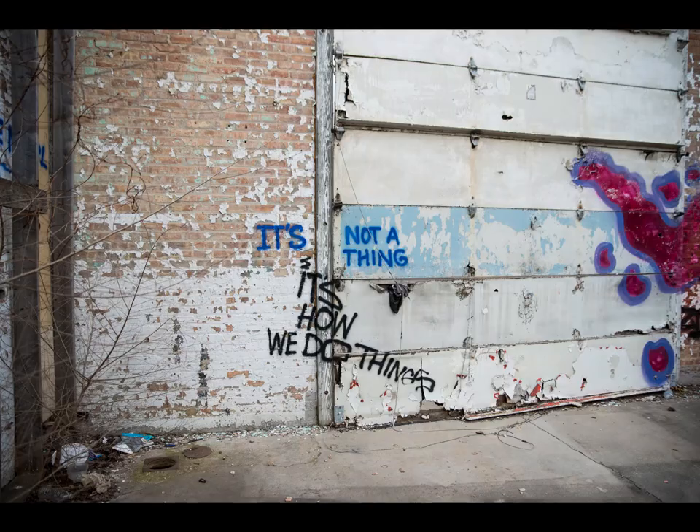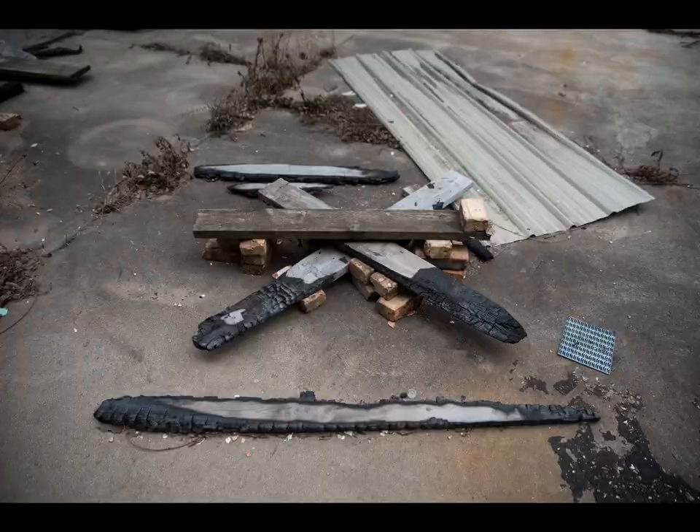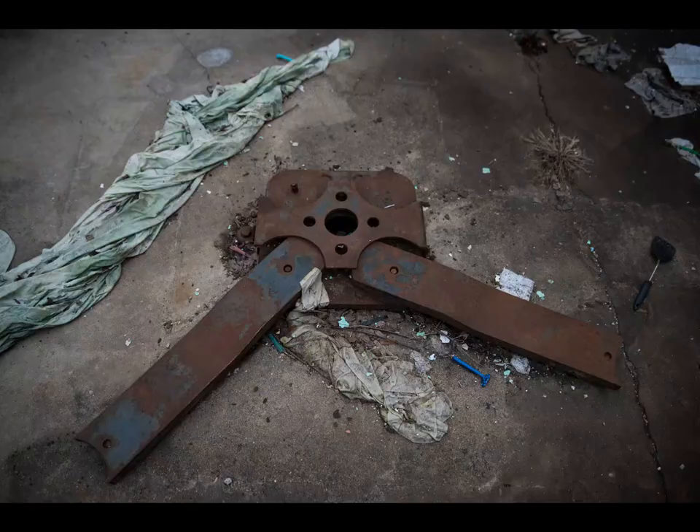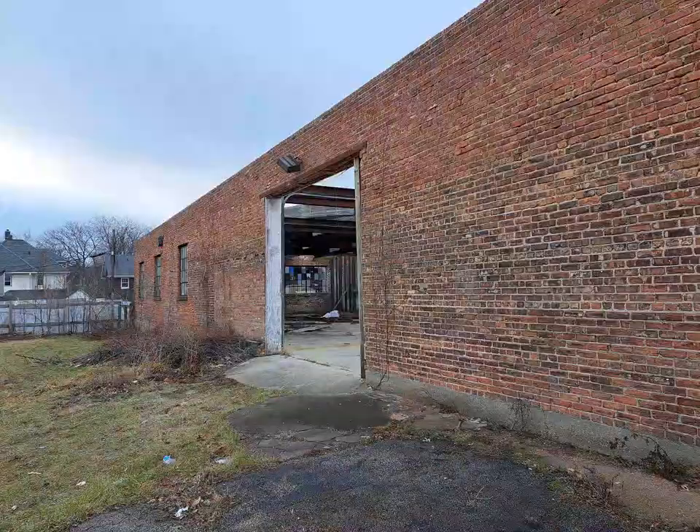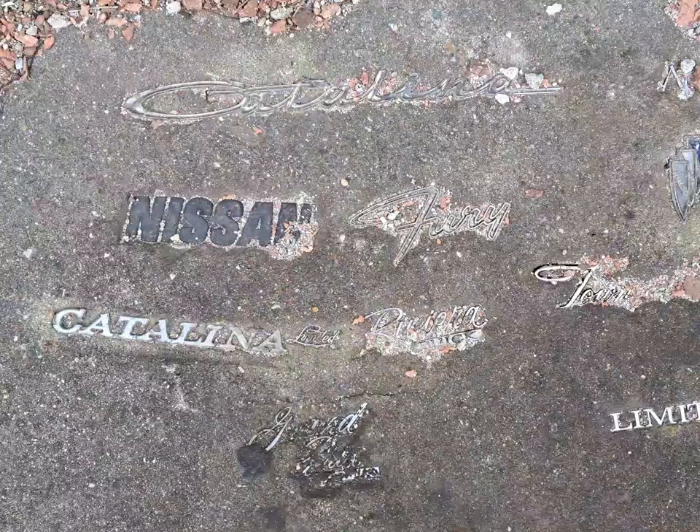This place contained some interesting graffiti and slogans, as well as hints of an old service repair center. It wasn't until we were on our way out the door that we saw history literally stuck in the ground.